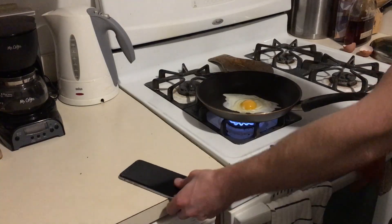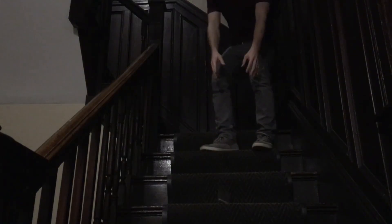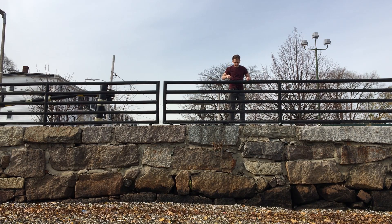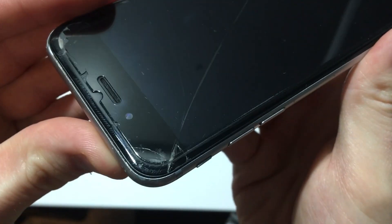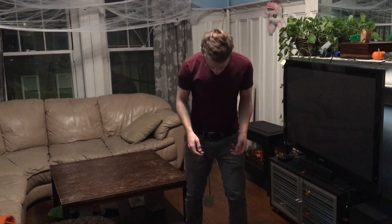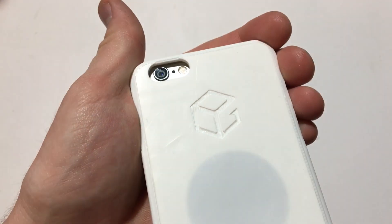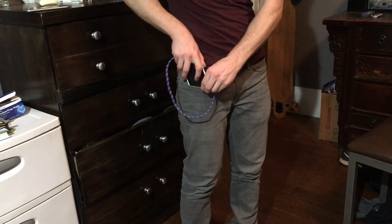Do you spin your phone a lot? Then you probably drop it a lot too. Are you sick of Apple's made-to-break iPhone screens? Did Apple cancel another deal with Gorilla Glass? Well forget about it. Introducing the iTether, the phone tether that tethers right to your pants. Never again do you have to worry about dropping your phone.